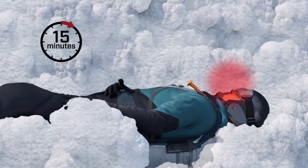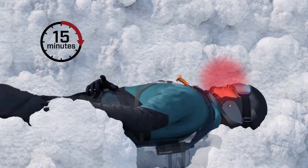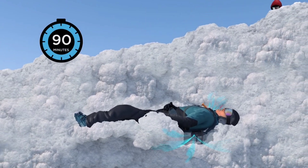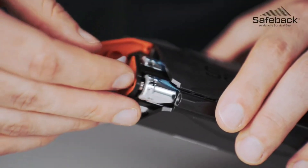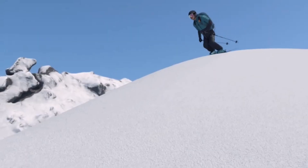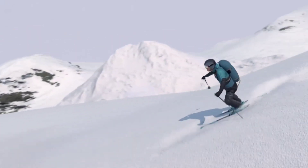SafeBag SPX: The world's first backpack designed to provide oxygen to individuals trapped in snow. With this innovative backpack, even if you're trapped in the snow, you'll receive an oxygen supply for up to 90 minutes. In addition, carbon dioxide is also released. Batteries capable of functioning in temperatures as low as minus 30 degrees Celsius are utilized in this device, and weighing less than half a kilogram, it can be effortlessly carried with or without a backpack.